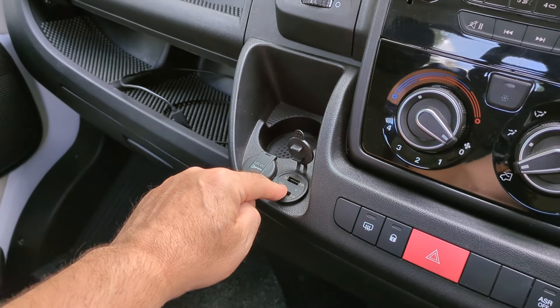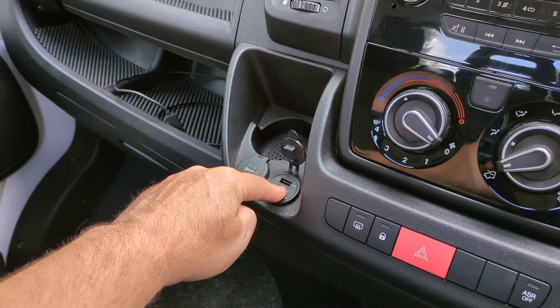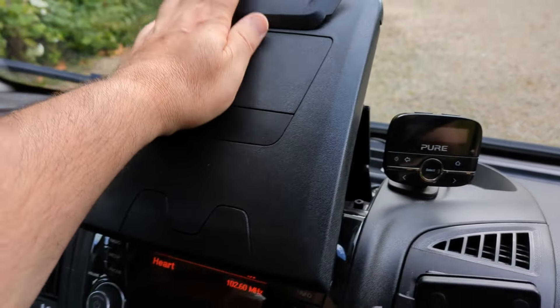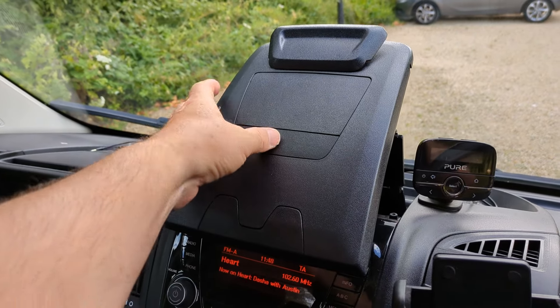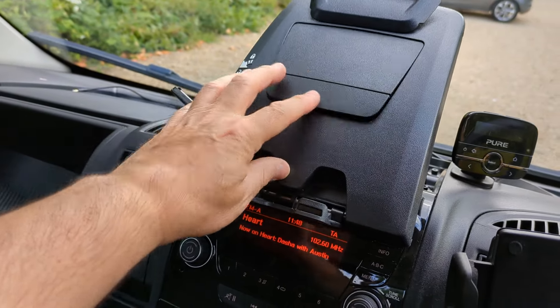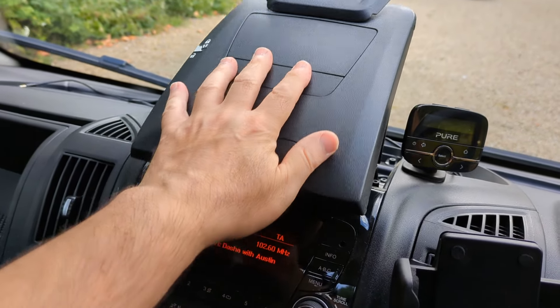Got additional USB ports and a 12-volt meter there so you can see the state of the battery. Got the cup holders down there, and this has also got the document holder and tablet holder if you want to use that in the middle there.